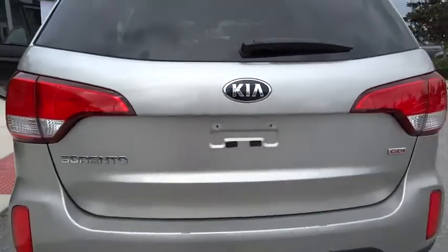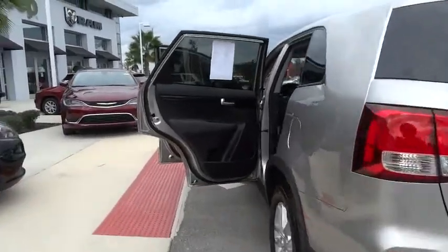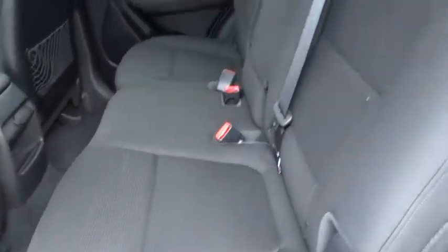Stability control, traction control, anti-lock braking system, steering wheel audio control, air conditioning, driver airbag, adjustable steering wheel, power steering, cruise control.